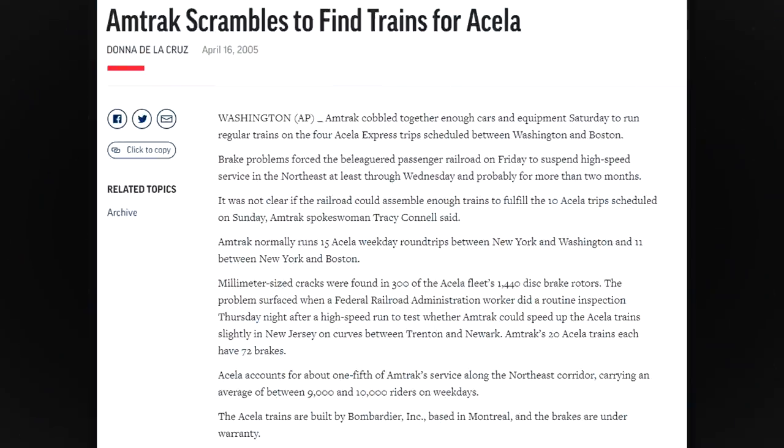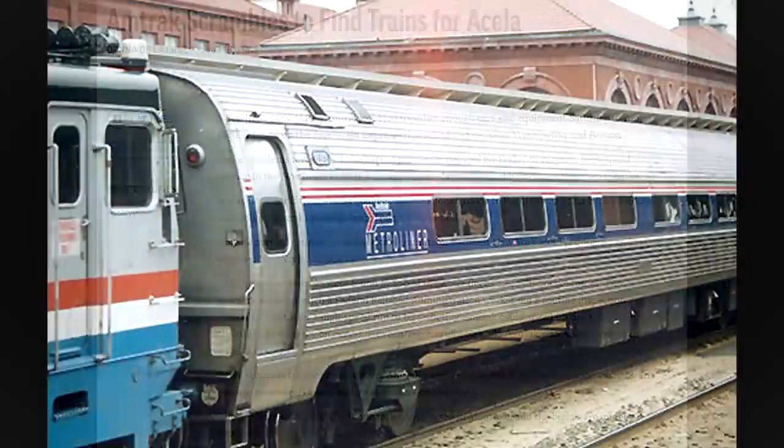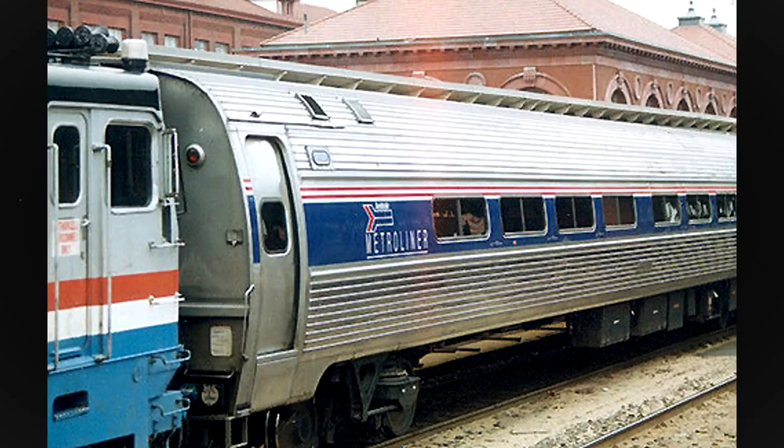Afterwards, things went well until April 2005 when cracks in the passenger car brake discs were discovered. Ironically, the Metroliner services the Acela intended to replace took over for the out-of-service trainsets.